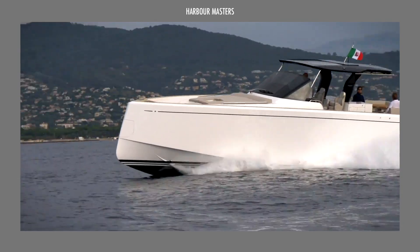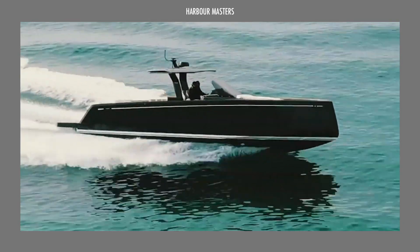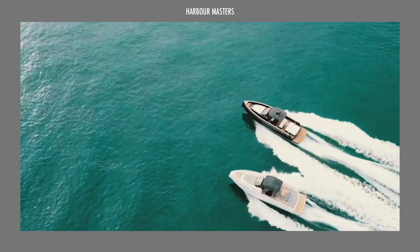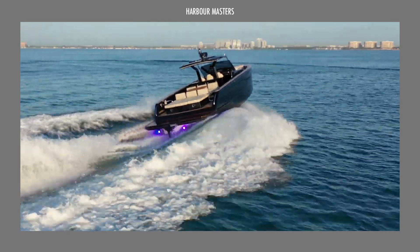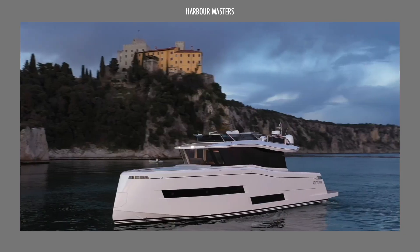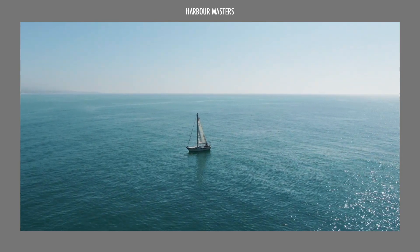So, what do you think of this list? Have you found the ideal watercraft for your weekend getaway? Which model will provide you with superior comfort? Don't forget to subscribe and check out our channel for more exciting boating videos. As always, thank you for watching, and smooth sailing.